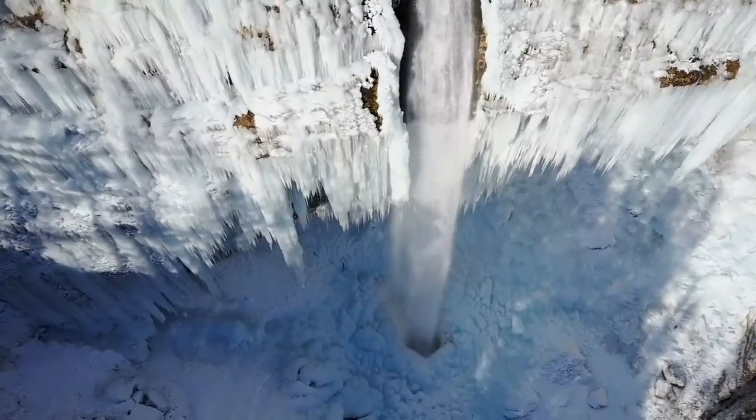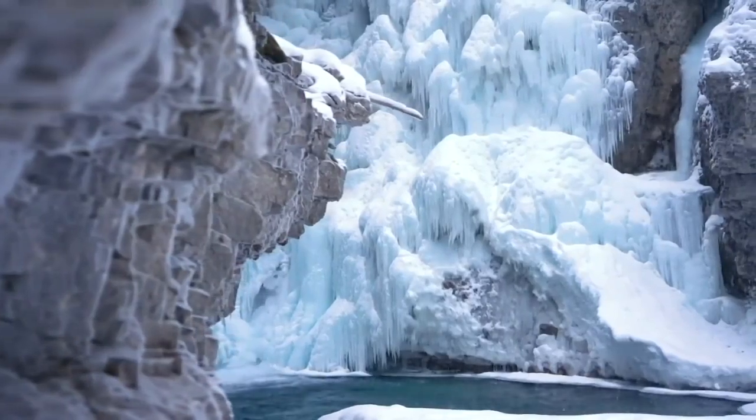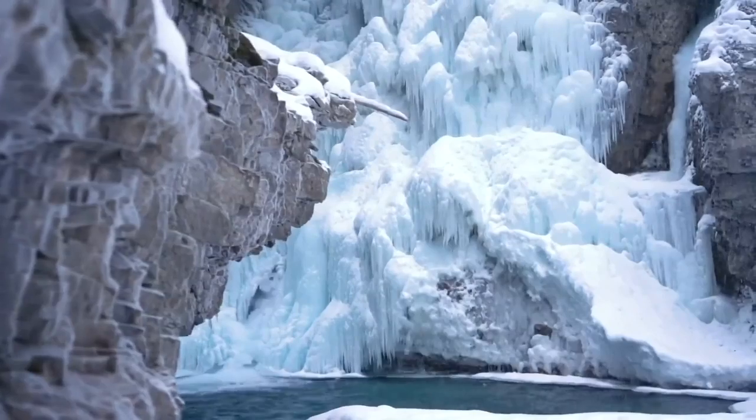They're one of the true wonders of winter. Waterfalls seemingly frozen in time make up spectacular ice formations that cling to freezing rock in wild wintry landscapes.